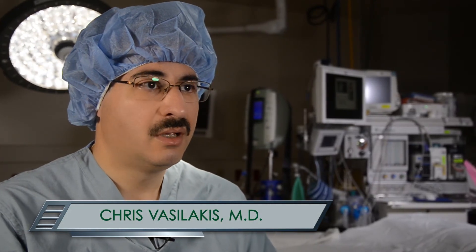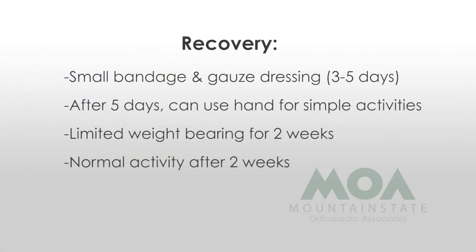Typically sutures are in for a couple of weeks. Most people have an ace bandage and a gauze dressing on their hand for three to five days, but after that they're able to start using their hand for simple activities. We protect it somewhat — we don't let them lift too hard for two weeks while the stitches are in — but after that we let them do whatever they can do.